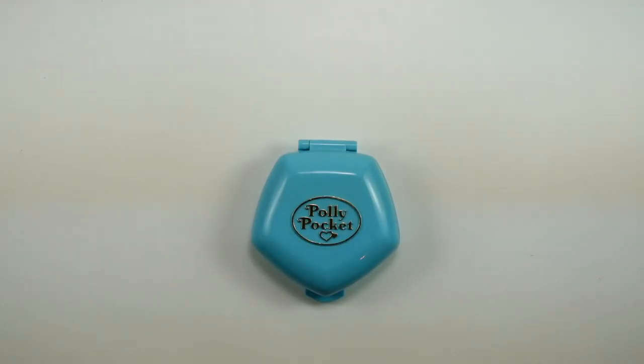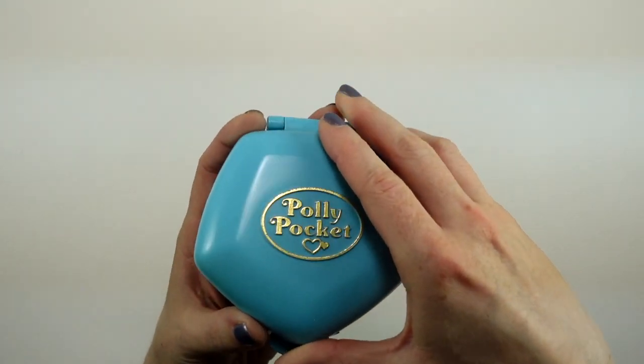This is a very special video because this was one of my first and favorite sets that I had as a child. Now, if you've been following along, you'll know that I don't have any of my original Polly Pockets, but I have been recollecting them over the last few months. This set was just gifted to me by my sister-in-law — she happened to have it, and it's in such good condition and it's complete. I can't wait to share it with you, so let's go ahead and open it up.